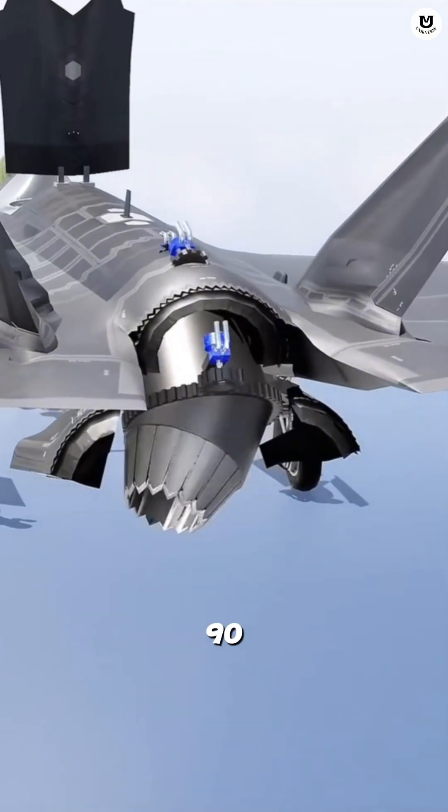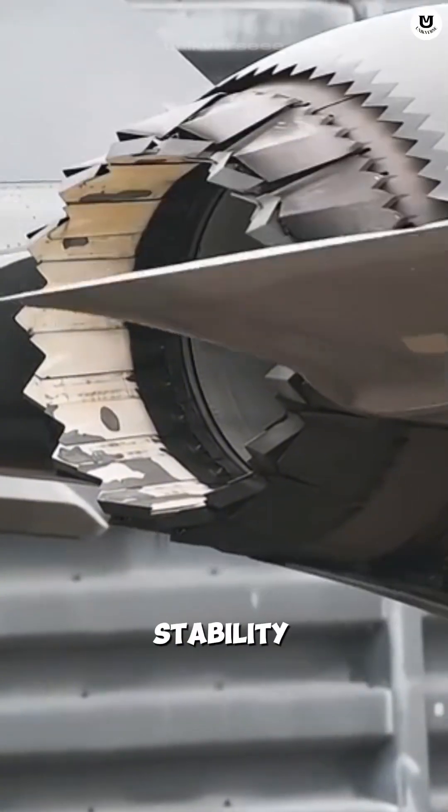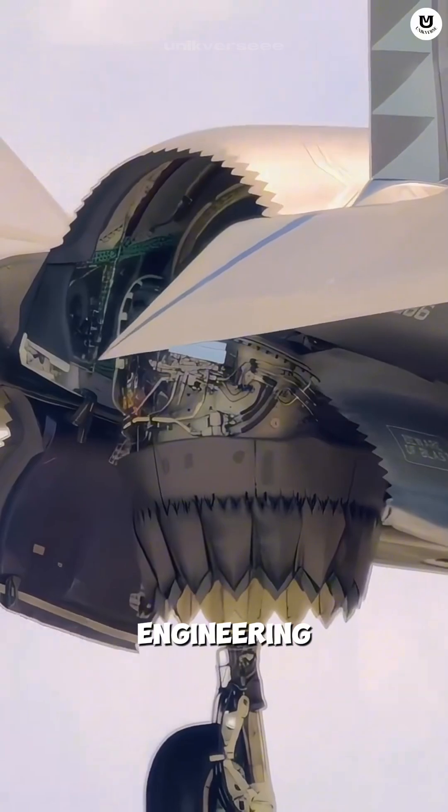Meanwhile, the main engine exhaust rotates 90 degrees downward, and two small roll posts on the wings provide stability. It is an incredible and complex engineering feat.